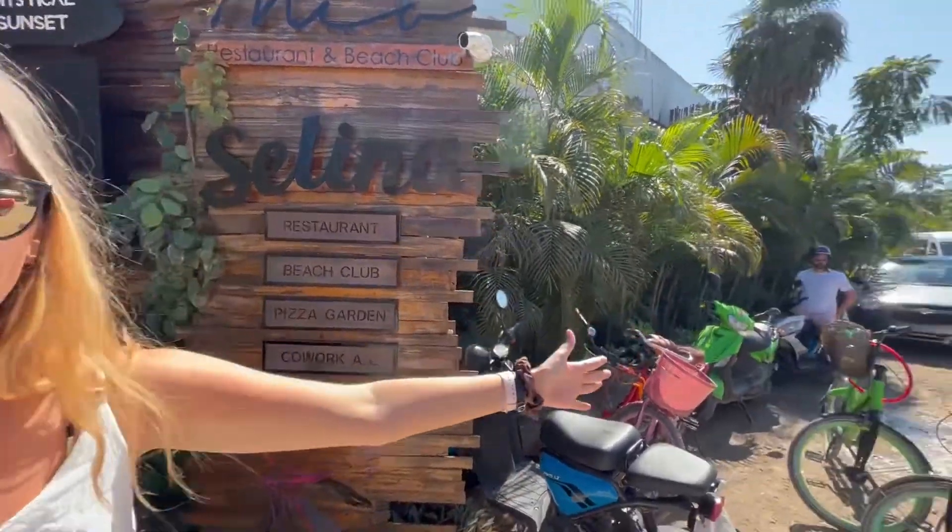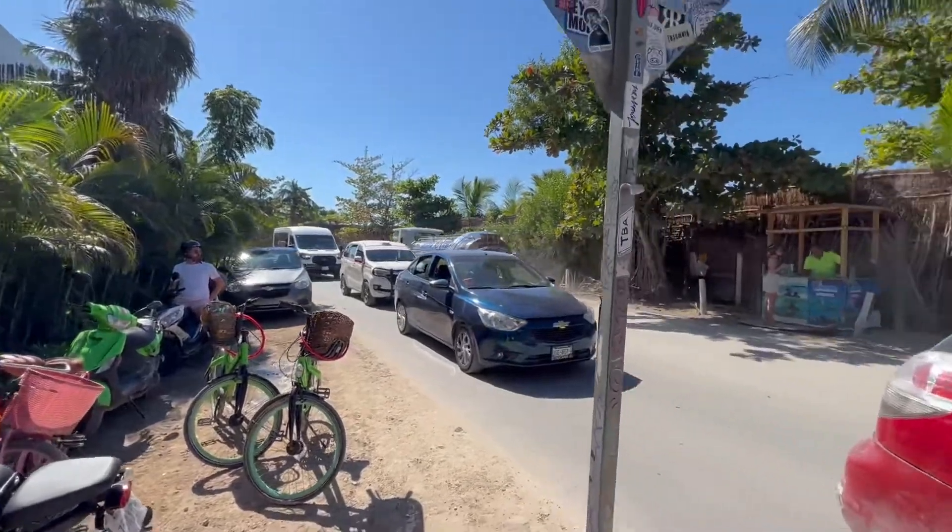Another very Instagram-worthy spot in Tulum is the Selena entrance. Again, right on the road — it's the car, it's a cat's car.